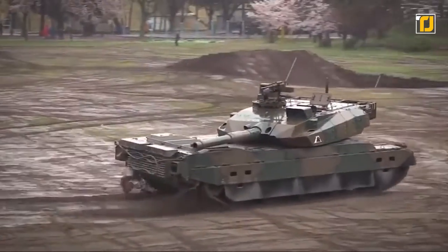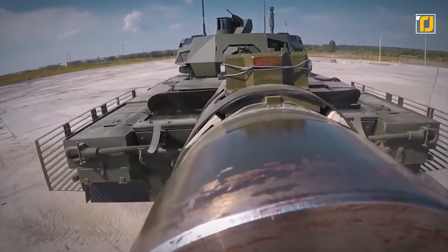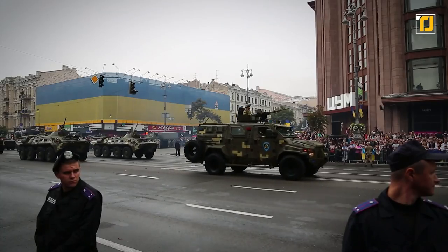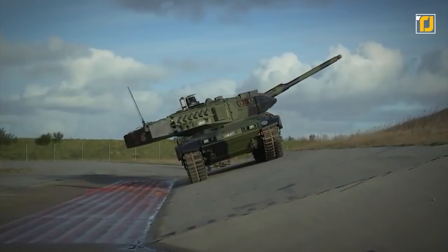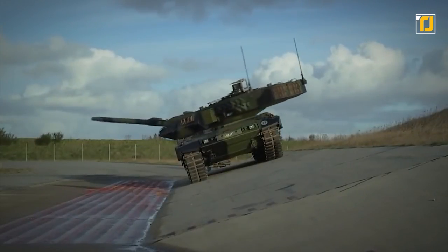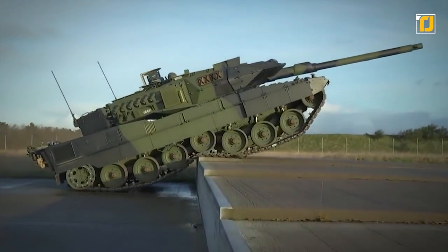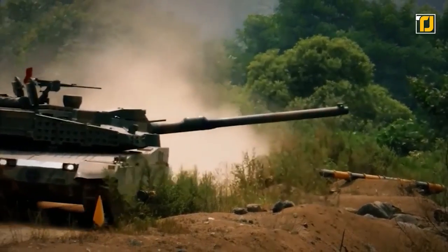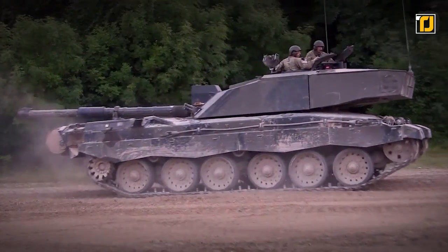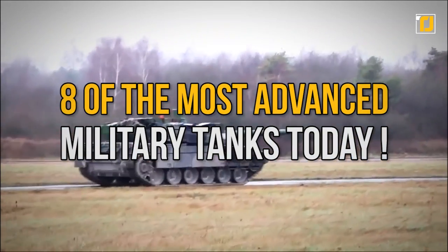Battle tanks have evolved quite a bit since the Cold War. They've gone from being simple and light to heavy, modernized monsters with major advancements in weaponry and countermeasures. Some of these tanks are so advanced that you can sit back and let them defend themselves. From breaking records to reaching massive speeds, these tanks will quite literally blow you away. Let's take a look at 8 of the most advanced military tanks today.